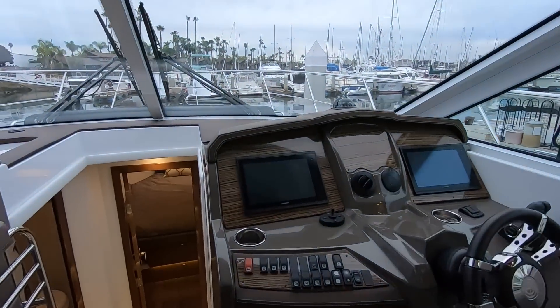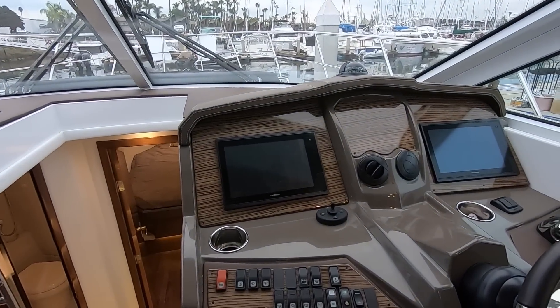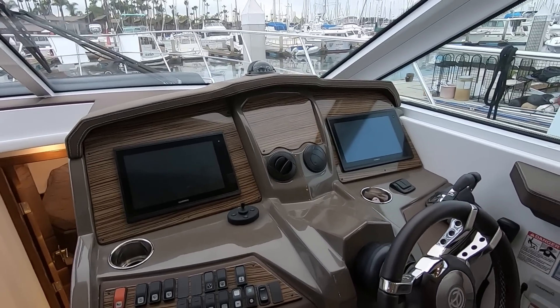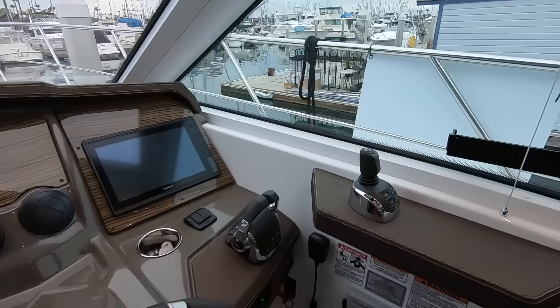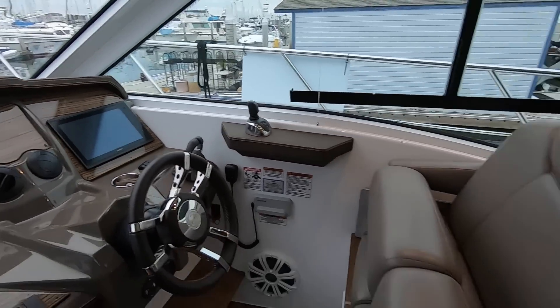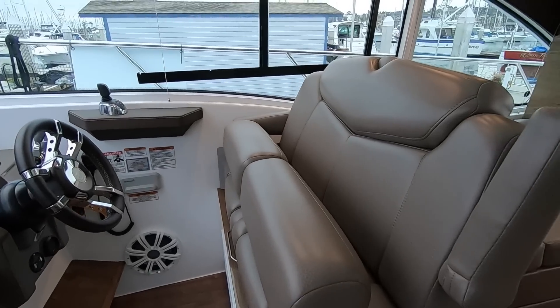Here at our helm we have the Garmin glass cockpit system. This is an IPS 600 propulsion package by Volvo Penta, and with the glass cockpit you not only get joystick docking but you also have the joystick driving function which is quite a bit of fun. You have the dual helm seat with thigh-rise bolsters.